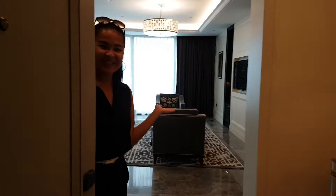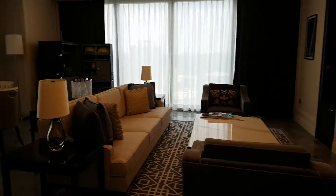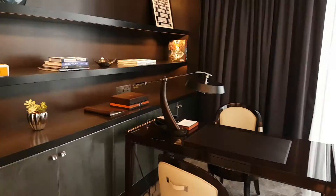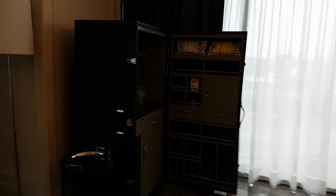Welcome to the Satterjee Suite. So this is the living room. It's got a dining table, a study table, and even a very special kind of food cabinet. And the TV and the living area.